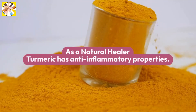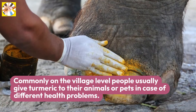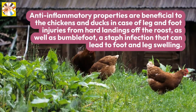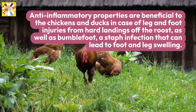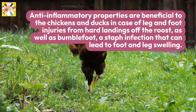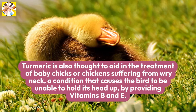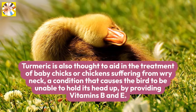As a natural healer, turmeric has anti-inflammatory properties. Commonly, on the village level, people usually give turmeric to their animals or pets in case of different health problems. Anti-inflammatory properties are beneficial to chickens and ducks in case of leg and foot injuries from hard landings off the roost, as well as bumblefoot, a staph infection that can lead to foot and leg swelling. Turmeric is also thought to aid in the treatment of baby chicks or chickens suffering from wry neck, a condition that causes the bird to be unable to hold its head up.